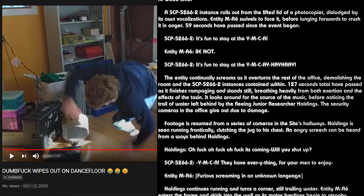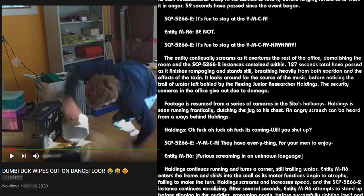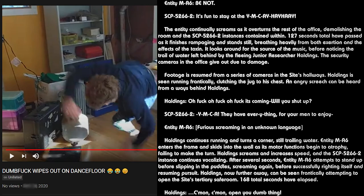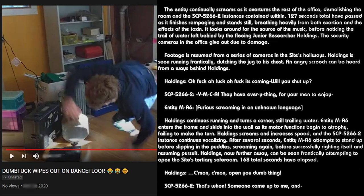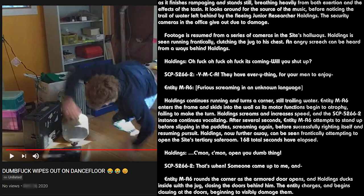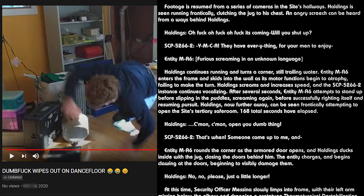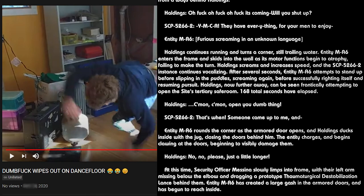The event begins and SCP-5266-2 instances manifest. One instance appears in the water cooler tank adjacent to Holdings. Upon seeing this, Holdings grabs the jug and begins running out the door as the music starts. Entity MA-6 reacts with confusion and anger at the music, identifying the song title as infohazard redacted. The SCP-5266-2 instance continues singing: "There is no need to feel down, Young Man!" Entity MA-6 responds: "Insolence. Punish." The entity smashes the computer monitor with its forelimbs, but the music continues playing, prompting further confusion. An SCP-5266-2 instance rolls out from the lifted lid of a photocopier, and entity MA-6 lunges to crush it in anger. Fifty-nine seconds have passed since the event began.